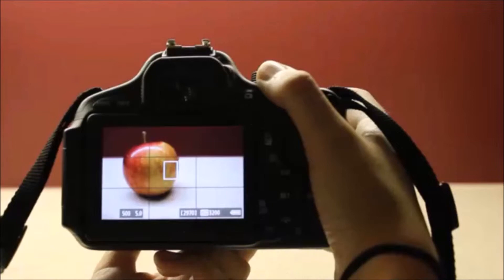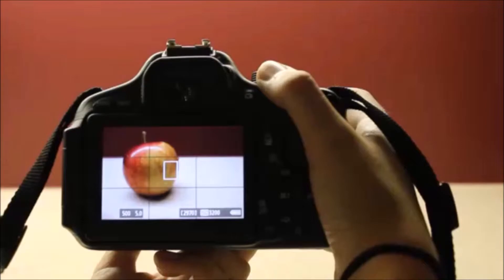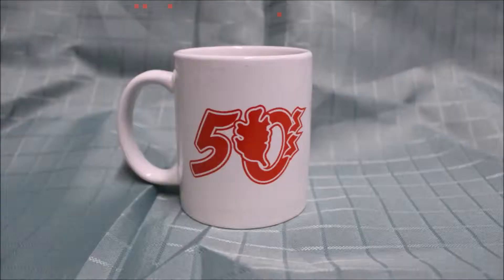With the rule of thirds, you can imagine that your view is divided into threes — three vertical sections and three horizontal sections. At the point where each section meets is where the focal point becomes most interesting to the eye. So instead of your subject being in the middle of the picture, try shifting it so the focus is asymmetrical.